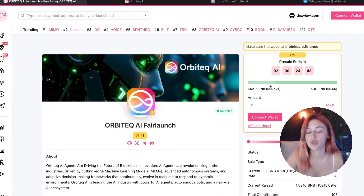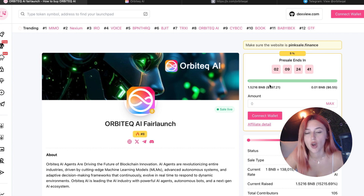One BNB right now actually gets you a massive amount of tokens — over 1.7 quadrillion Orbitech AI. Early contributors also have access to a 5% affiliate program, so you can share and earn just by inviting others.